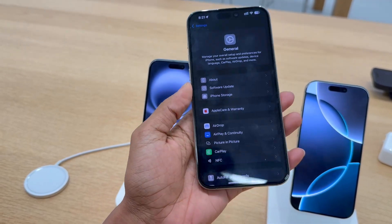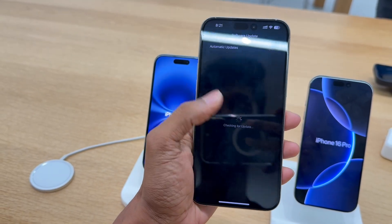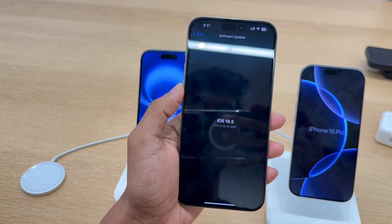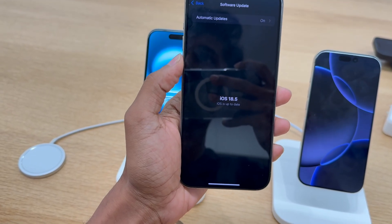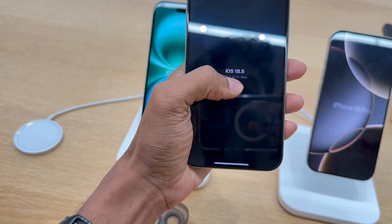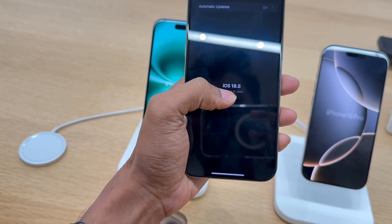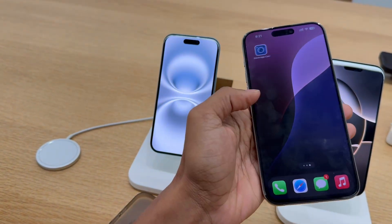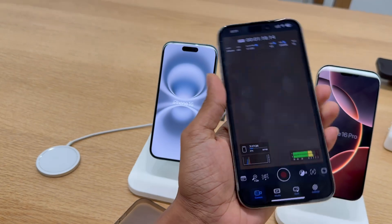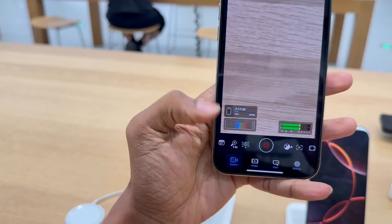They asked me to do a screen share and tried their best to solve the problem. They asked whether the software was up to date — you can see it is up to date. Still, I don't know what is happening. They said it is a software update issue — there is a glitch with iOS 18.5. But if I use other applications like a magic camera app, it works fine.